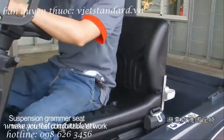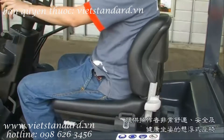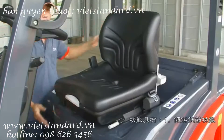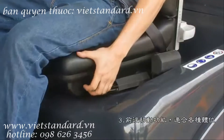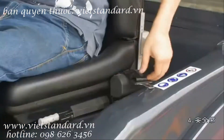The humanized handrail design with adjustable handrail is convenient for the user to operate in the capsule cabin. The suspension grammar seat makes you feel comfortable at work. The deluxe suspension seat features improved vibration resistance and reduces the burden on the body, with tilting adjustment function, weight adjusting rotary button, back and forth movement function, and a seat belt.